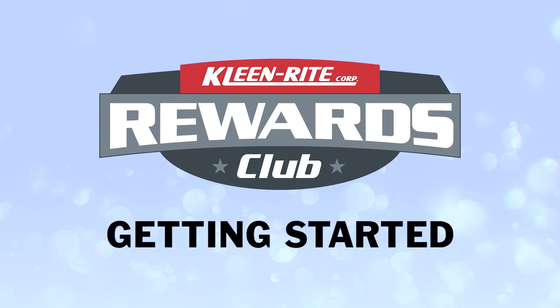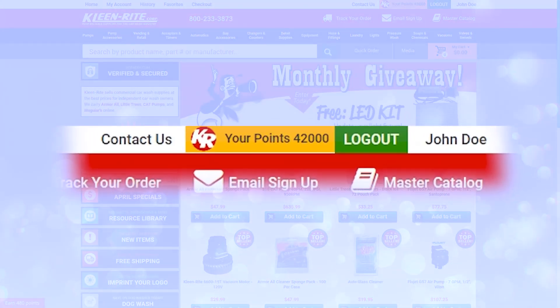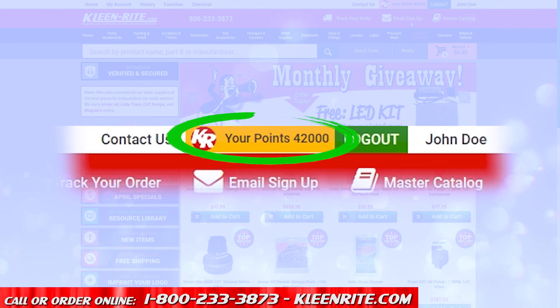Welcome to the CleanWrite Rewards Club. We're going to walk you through this easy and fun program. Let's get started! The top right corner of the home page displays your CleanWrite Rewards Club points. Click on it to view your CleanWrite Rewards panel.